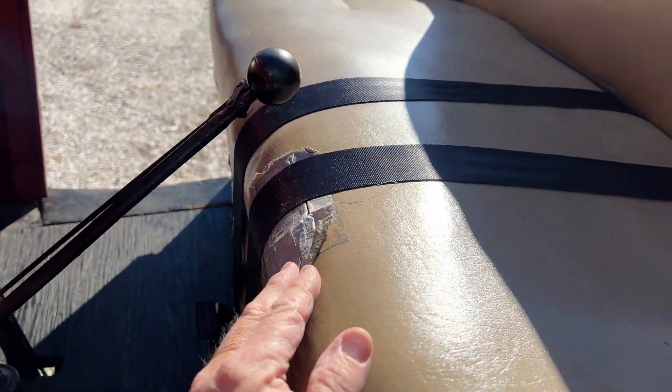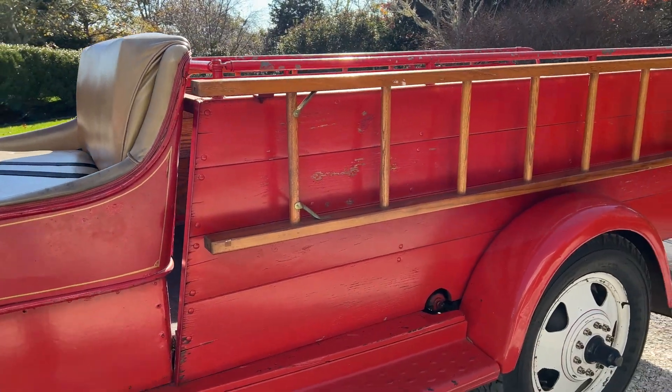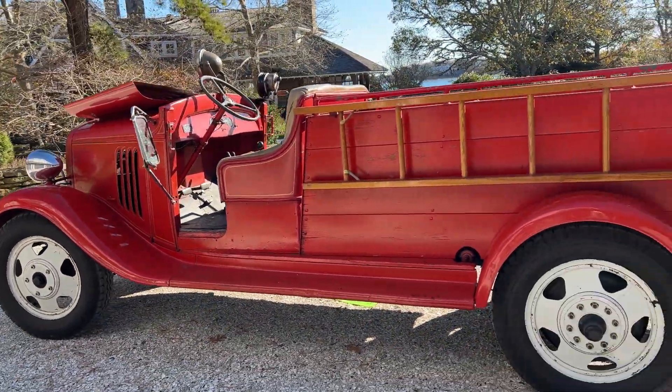A little bit of tape here on the front of the seat. It's not a 100-point concourse vehicle, but it is very, very, very nice. And it runs great. It is so much fun to drive.